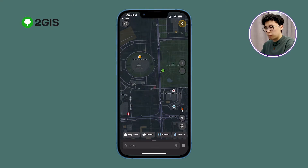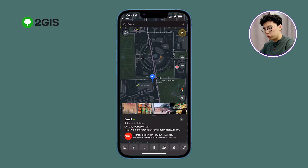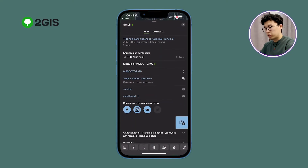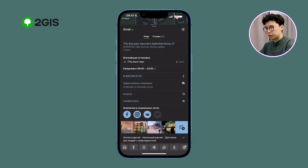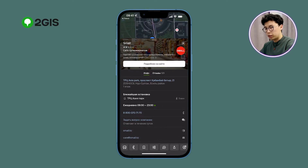One of the handy properties is the company icons located on the map. When you click on them, you will go to a window with detailed information: reviews, exact address, working hours, ways of contact, and much more. You can also see that the company has left their Instagram, Facebook, and mail links. By clicking on them, you will go to their social network page, so it's really convenient.